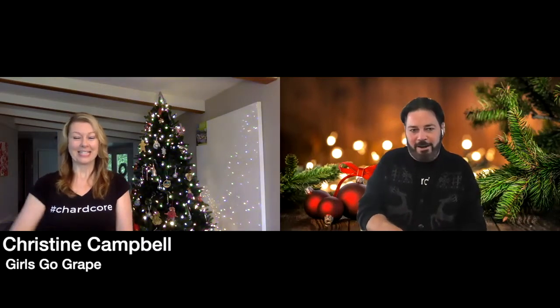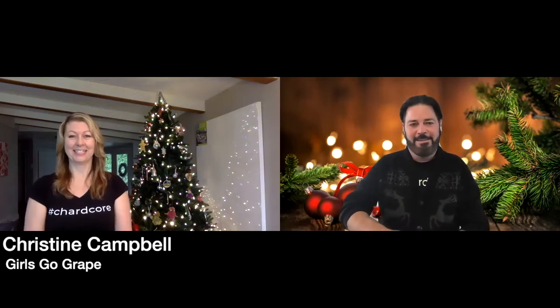While I'm opening a Chardonnay, I can think of no one else better to drink Chardonnay with than my good friend Christine Campbell of Girls Go Grape. Christine, thanks for joining me early in the season here. How are you? I'm so happy to be here, thank you so much.